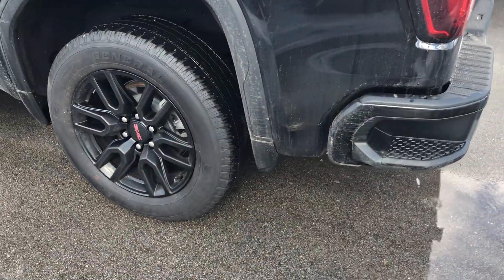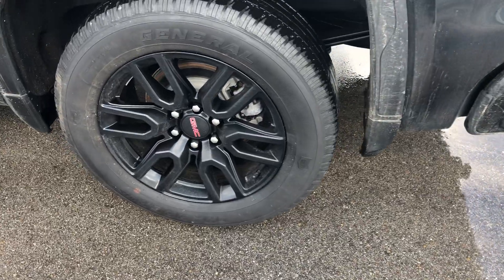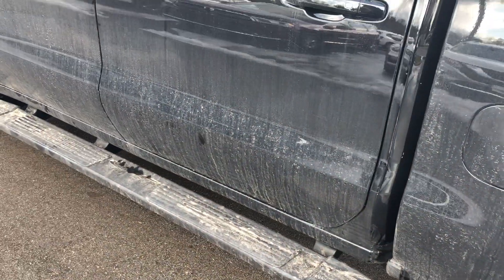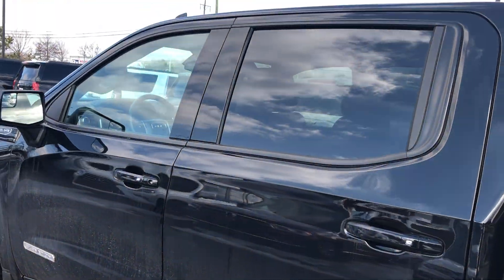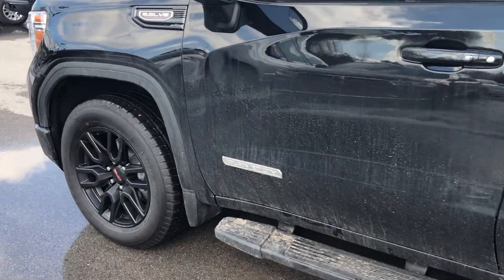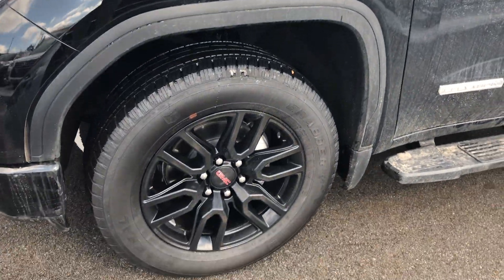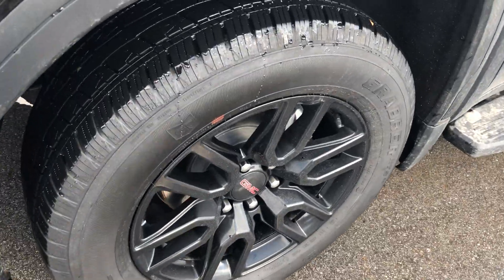We'll go down the driver's side of the truck now. The wheels and everything looks good. Tires are in great condition. You've got your running boards there. Everything looks real good on this. 5.3 liter V8. And there's your driver's side wheel and tire condition.